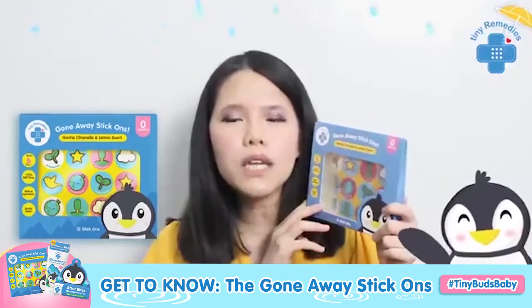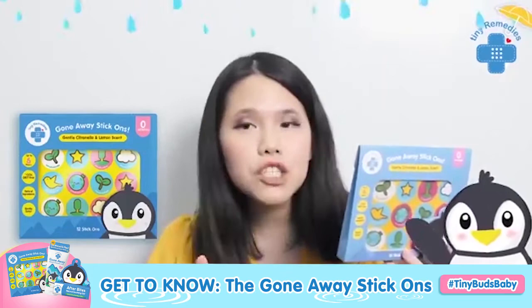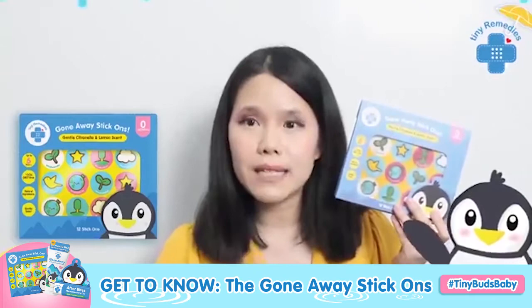It is citronella and of course lemon eucalyptus, so it's super effective. This will last you up to six hours. Where do you put the patches? There's a lot written on the back — it lists all the places where you can put patches. You can put it on the clothes, on the crib, on the bedsheet, on the stroller, on the swaddle, on the car seat — anywhere that you need to protect babies or younger kids from insects.